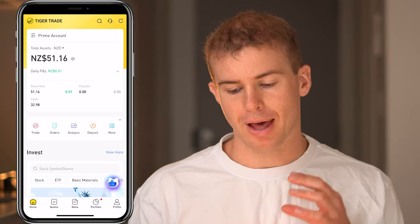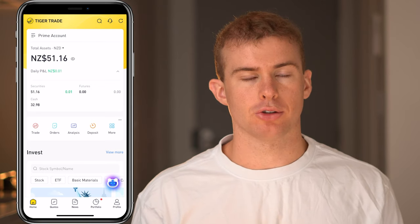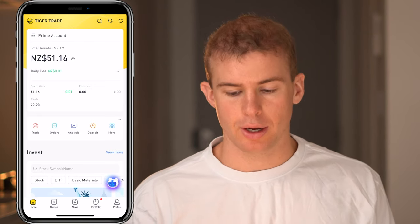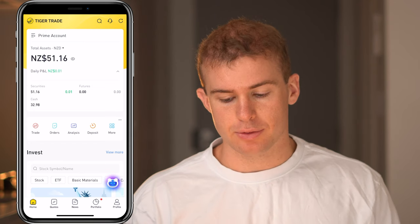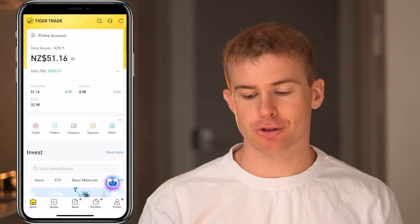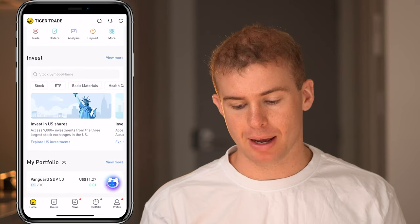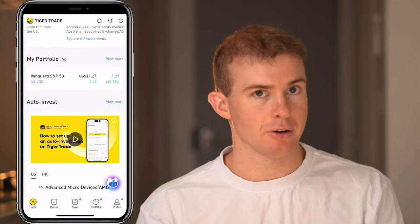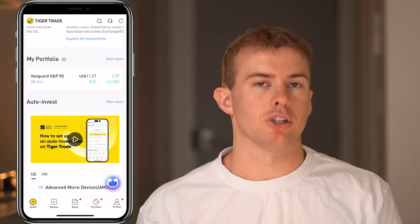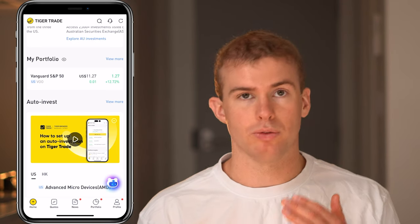I'll be doing this on the mobile app — you can do it on desktop as well. This is what the home screen of Tiger Brokers looks like. You can see the amount of money in my portfolio, currently $51. As you scroll down you can see the countries offered by the platform — the US market and the Australian market — and your portfolio showing what you currently have money invested in. I just have a bit in the S&P 500 ETF called the VOO.